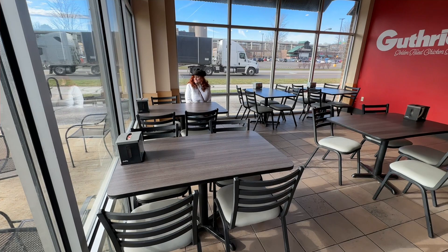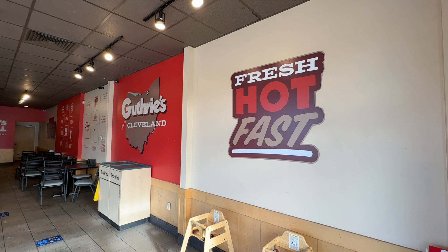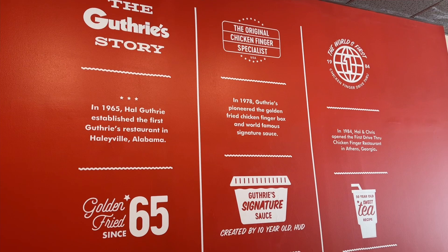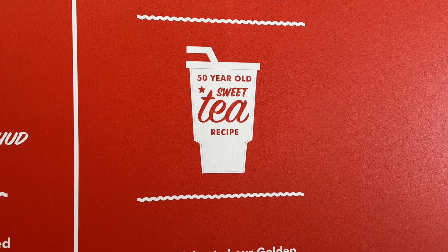When you come in to Guthrie's Golden Fried Chicken Fingers, there are some seats up front and a few more seats in the back. The sign says fresh, hot, and fast. It is not made ahead of time — it's made as you order. Here's a bit of the history: golden fried since 1965, and they have a 50-year-old sweet tea recipe that's another famous item to come in here and get.